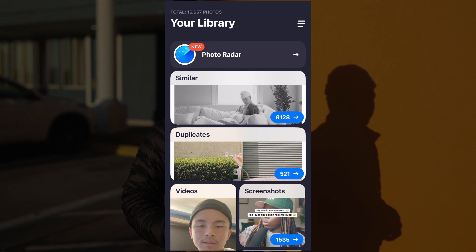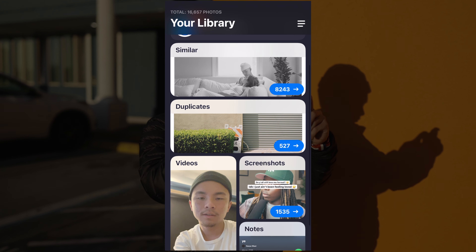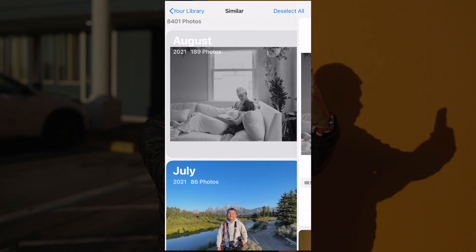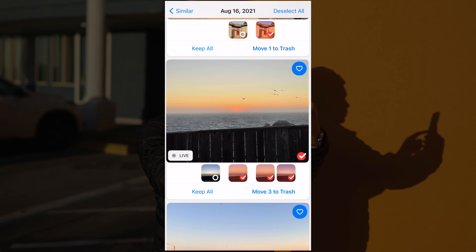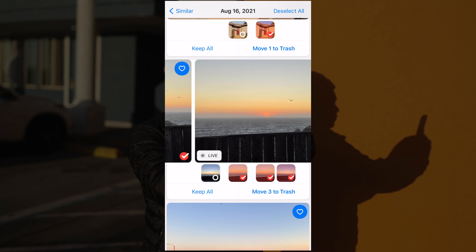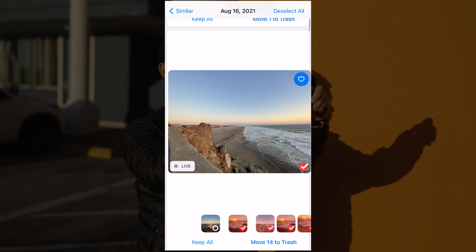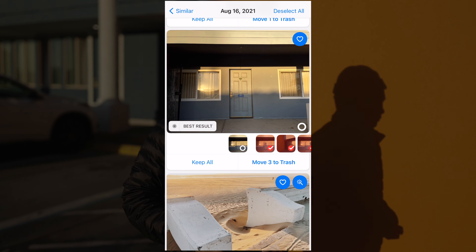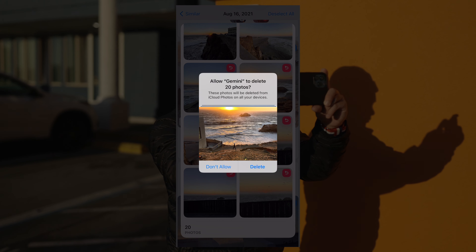I have Gemini Photos pulled up, and there are a lot of categories already predetermined based on the AI software — videos, screenshots I don't need, notes, duplicates, and similar photos. I'm going to go to Similar, then to August because we're in the month of August. Now I can see my golden hour photos. I already see three repeats of the same photo. The AI knows which one is the best, so I'm moving those three to the trash. There are also 14 similar shoreline shots with a sunset — I'll move all 14 of them to the trash and empty it out. Delete. And that's a quick tutorial on how to use Gemini Photos.